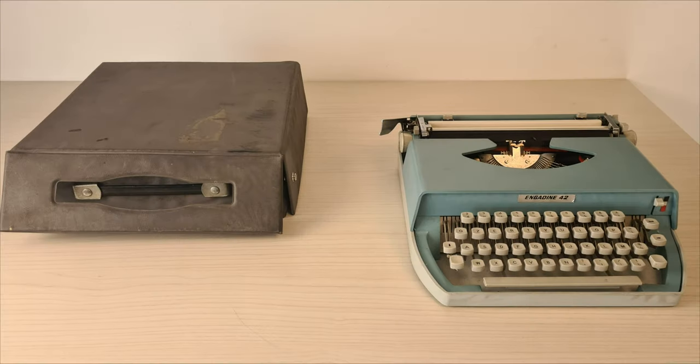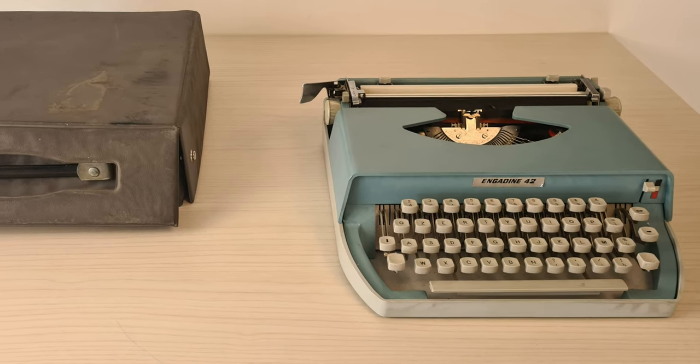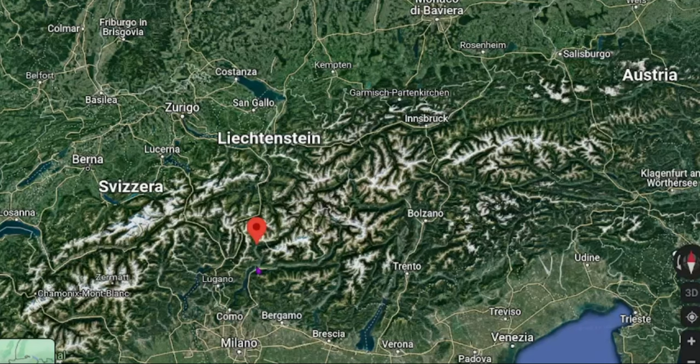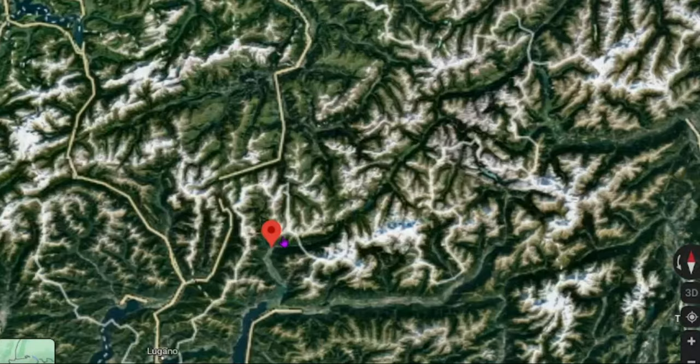It comes with this plastic case, which miraculously survived with the typewriter. There is very little information on IMC. Chiavenna is a small city in the north of Italy.